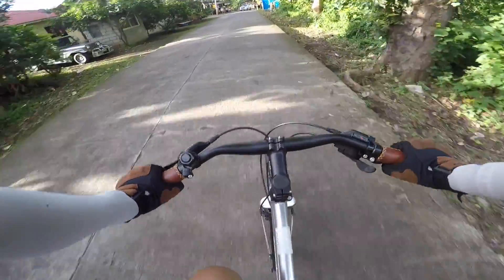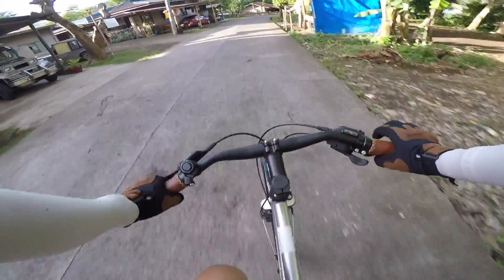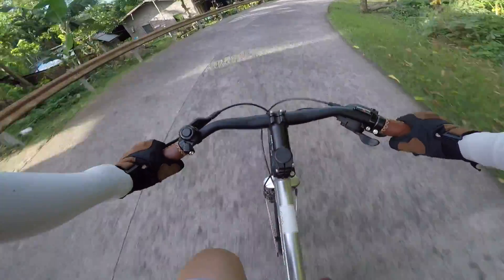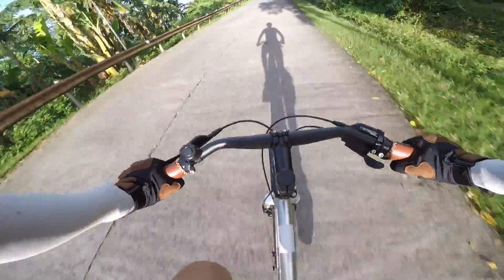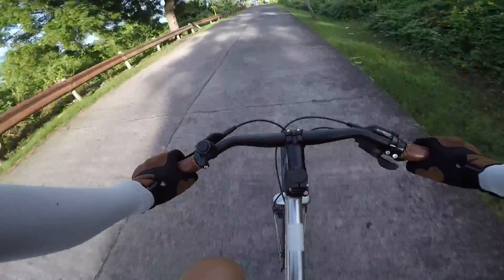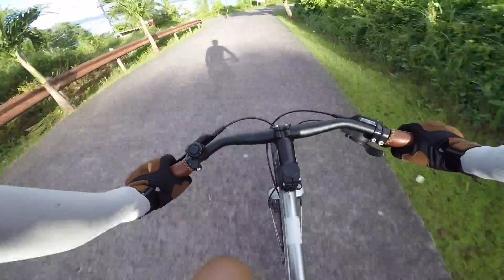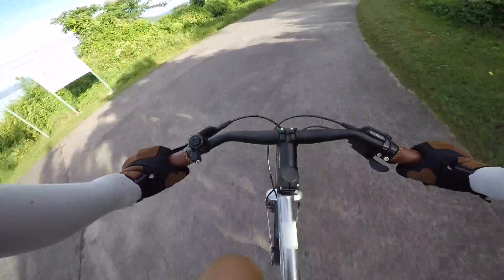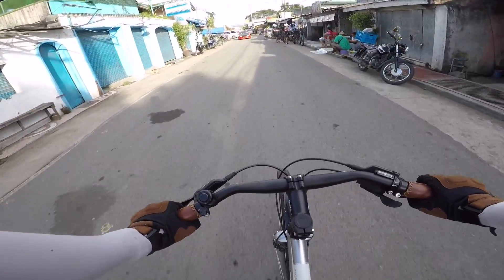Great place. This place is called Kinalaglagan because Kinalaglag means, I think, to fall — correct me if I'm wrong, please comment below. Look at those views, I'm seeing the water. Anyway, my delicious cup of coffee awaits. Even though I'm biking, I want some coffee. Lots of bikers.